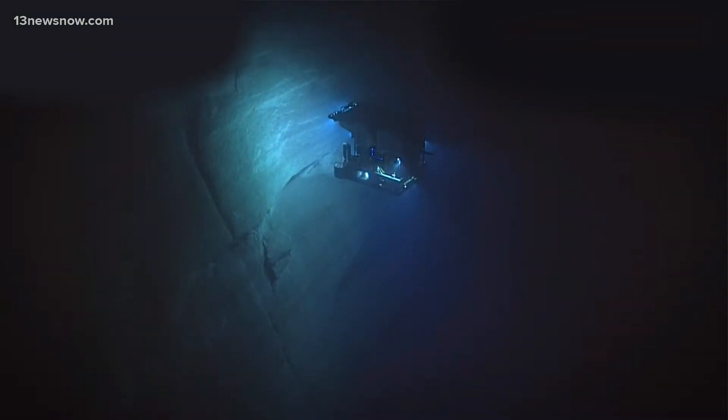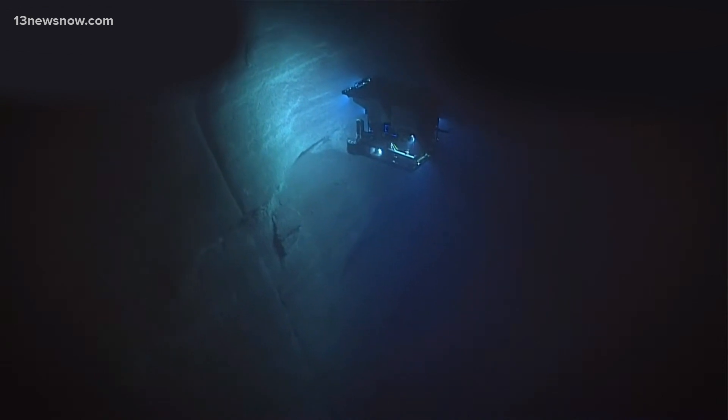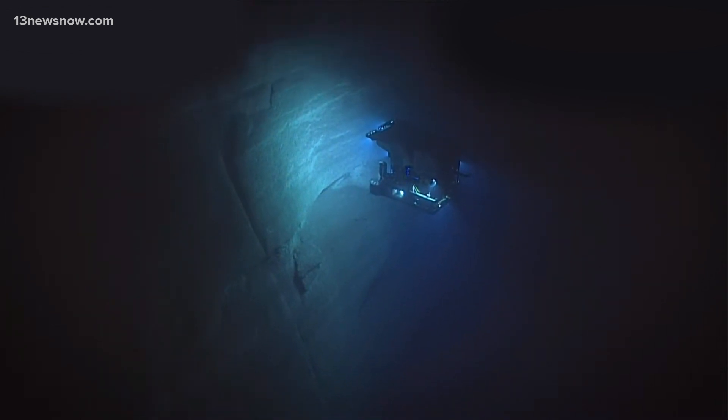If all goes as planned, the team will capture photos and videos of the site so we too can get to see it for the first time — all using remotely operated vehicles that can go to the deepest depths of the sea.